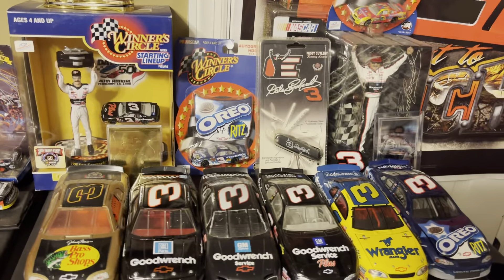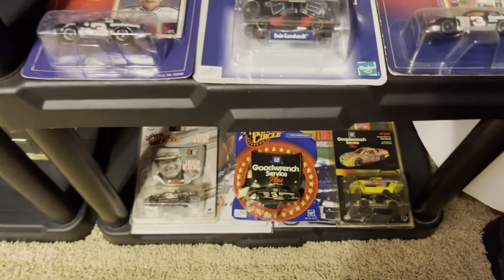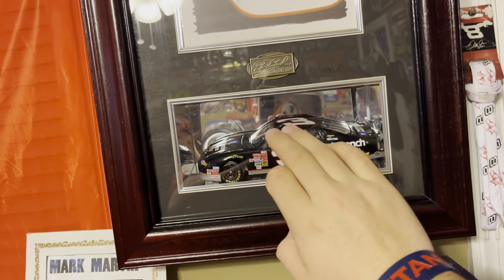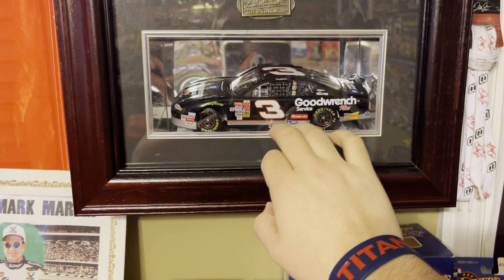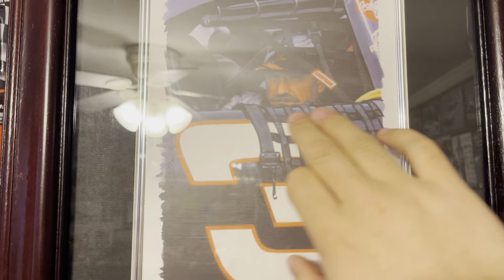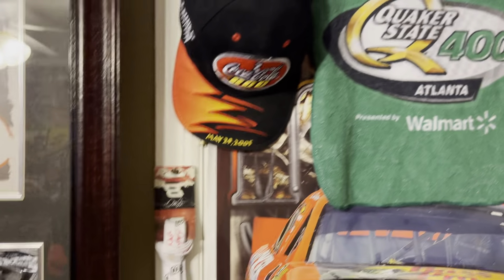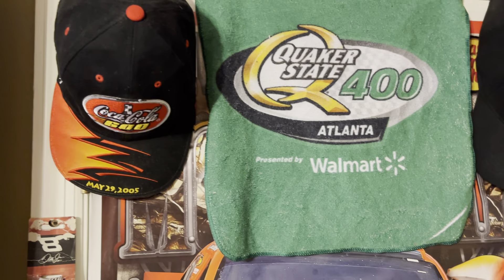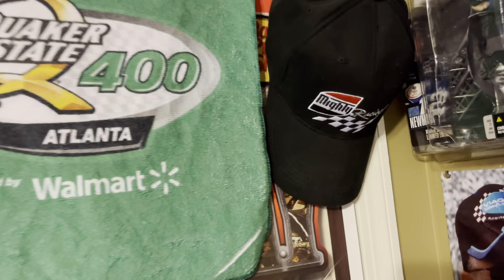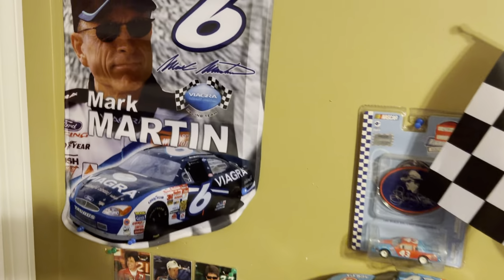Right here you got my Dale Earnhardt Sr. stuff — Goodwrench, more Goodwrench. Got this cool little thing right here that opens up — a die cast produced in 2001, the year he died, with a picture of the man himself, the Intimidator, Dale Earnhardt Sr. Above you got a bottle, lunch box, and a die cast. Right here you got the Coca-Cola 600 hat from 2005 and a Quaker State 400 flag the hotel gave us.